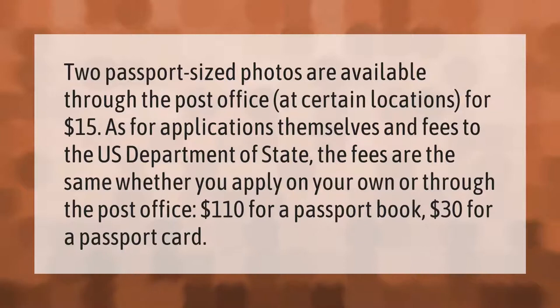As for applications and fees to the U.S. Department of State, the fees are the same whether you apply on your own or through the post office: $110 for a passport book and $30 for a passport card.